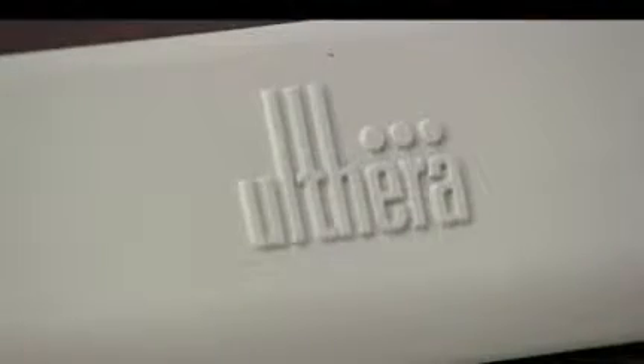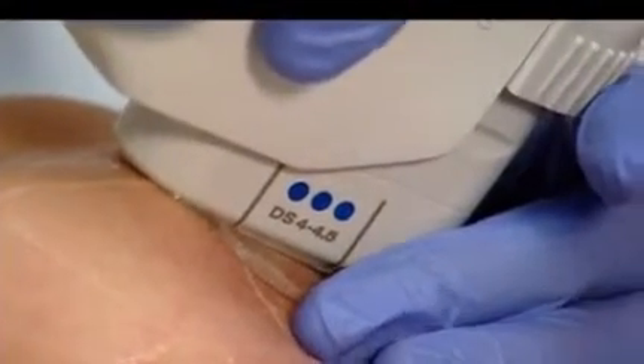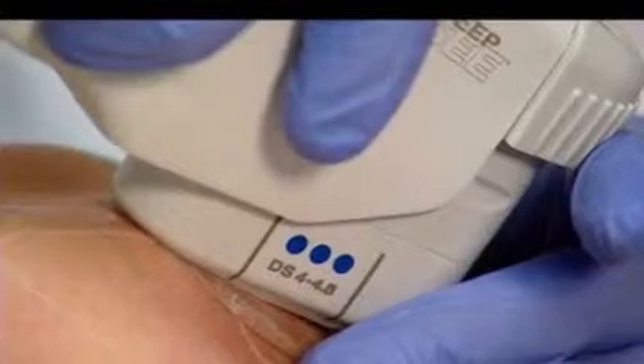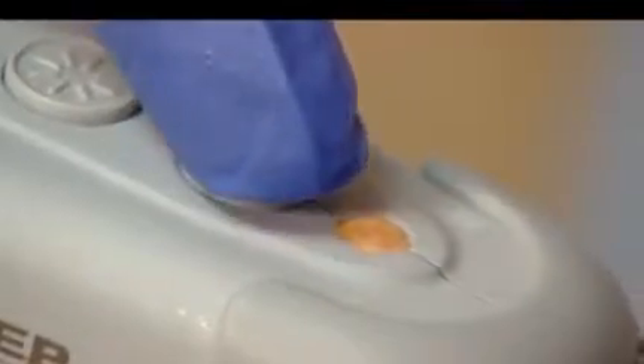Jennifer Bollier wants to target two problem areas: the jowls and the neck. The Ulthera facelift, as it's called, takes about an hour. The doctor carefully places about 4,000 tiny pockets of energy that begin their tightening process immediately, though the full impact won't be seen for two to three months. The effect can last five to ten years.